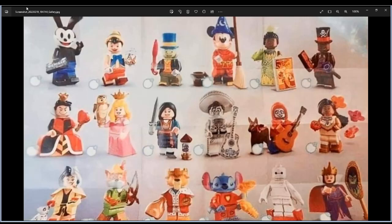So what we get: we get Oswald the Lucky Rabbit, Pinocchio with printed fish, Jiminy Cricket, Sorceress Mickey, Princess Tiana, Doctor Facilier, Queen of Hearts, and Princess Aurora.